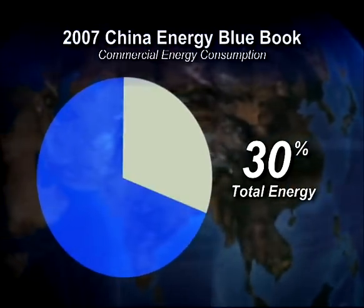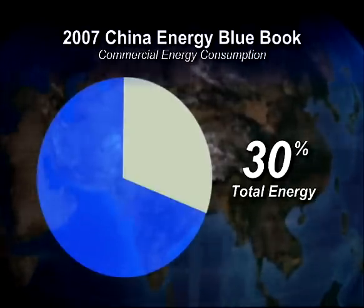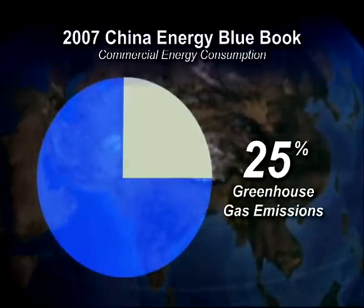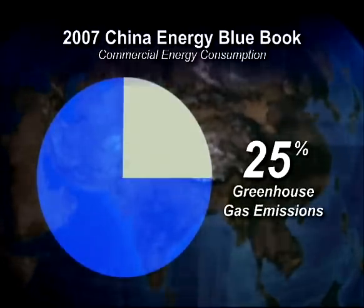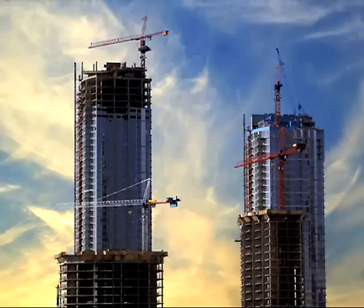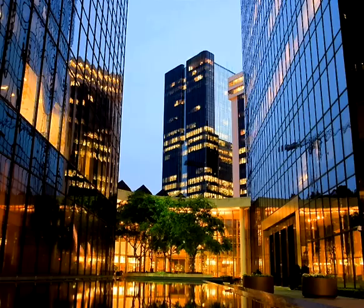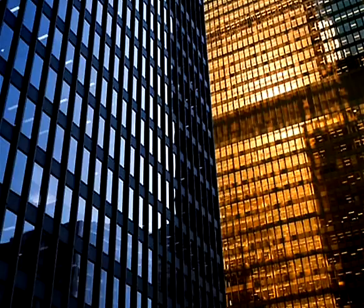For example, in China, offices and buildings account for nearly 30% of the nation's energy use and are responsible for close to a quarter of its greenhouse gas emissions, according to the 2007 China Energy Blue Book. Globally, buildings use half of all energy produced annually in the world, taking into account their construction and operation.